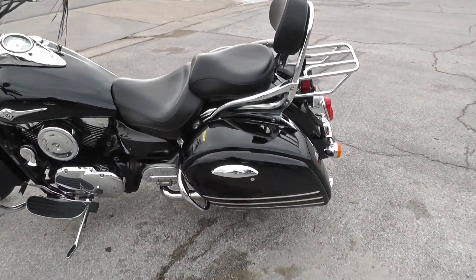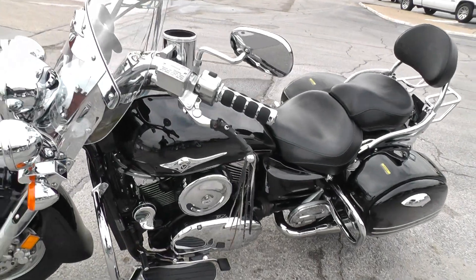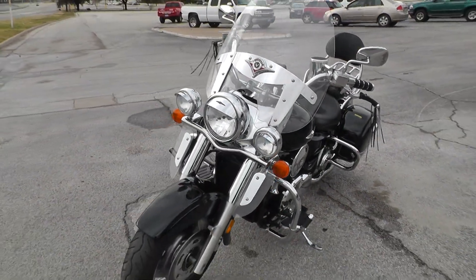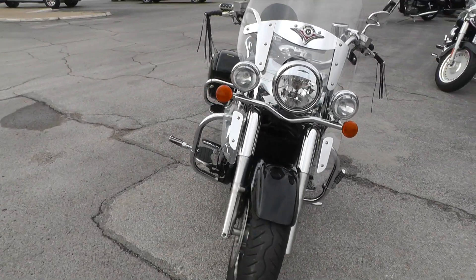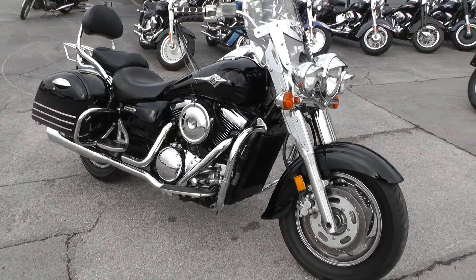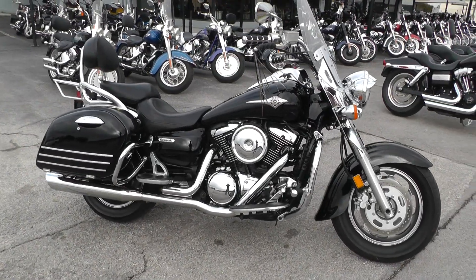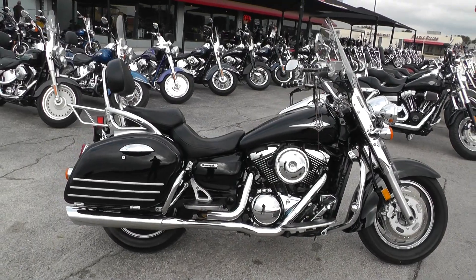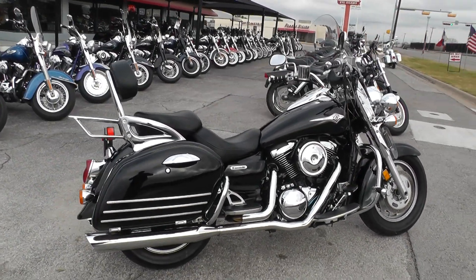If you'd like to know more about it, call our sales team at 817-985-8888. They can tell you all about it. It's been through our shop, service, safety checked and inspected, and it's ready for the road. This bike will go the distance — it is set up for the long haul. Got some good warranty options and some finance options. And we're selling and shipping bikes all over the world, so it would be easy to get this one to you.